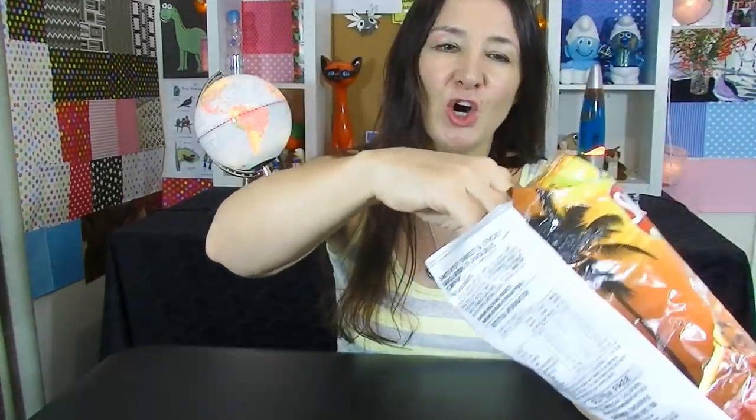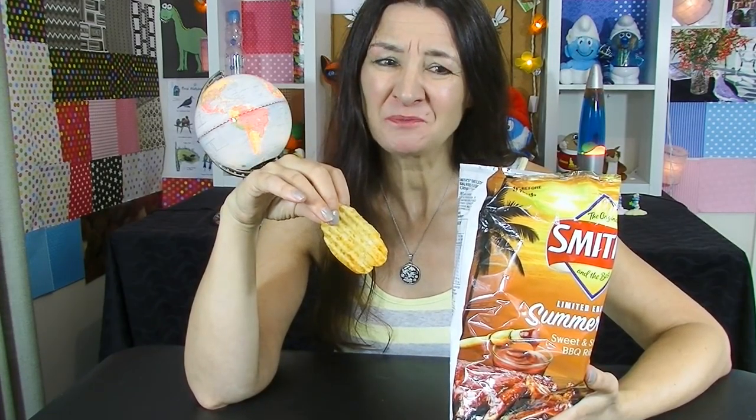This is a Smith's limited edition summer barbecue flavour and this one is sweet and sticky barbecue ribs. I don't understand how they get the flavour of ribs into chips, but we're about to find out. The cover does make it look very tempting. They've got like an orangey tinge to the chips themselves. They're salty, but they've also got a big whack of sweet in there as well. They're crispy, salty, a little bit sweet and they have a lovely smoky barbecue flavour in them. But they're only limited edition so enjoy them while you can.